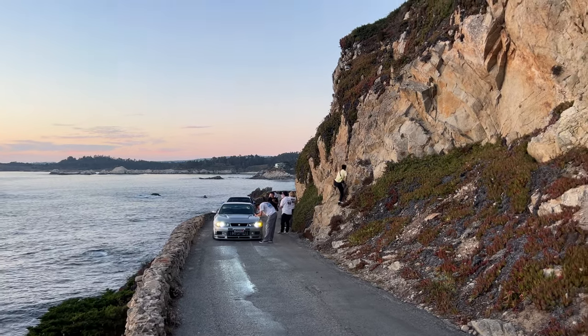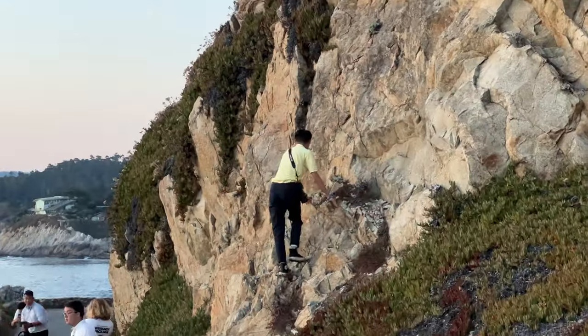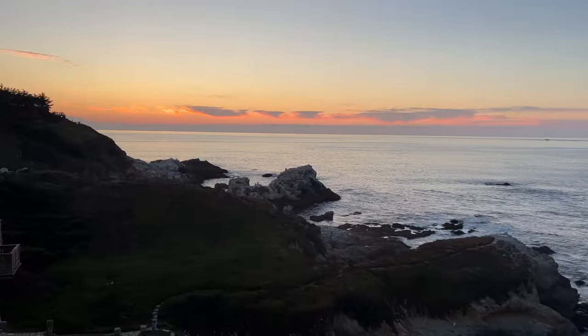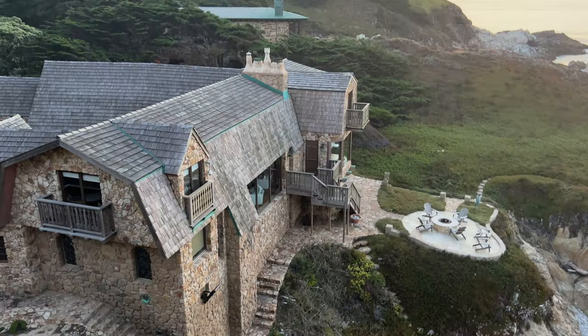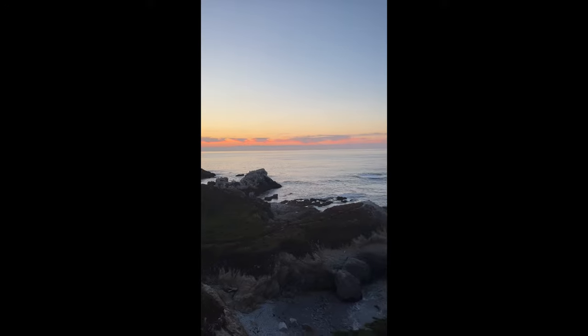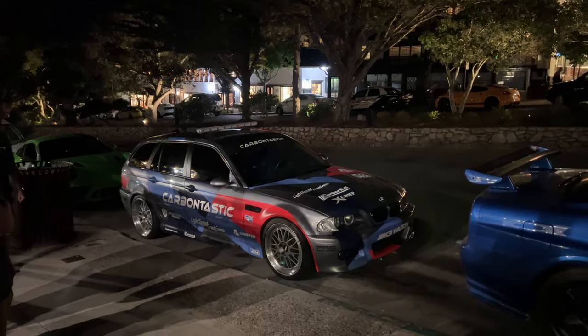He's climbing. I almost fell off that — don't do that. He actually climbs in Singapore so he's fine. But beautiful spot though. Imagine having a house here. M3 station wagon — that's sick. Parked up here. All the spotters are here.